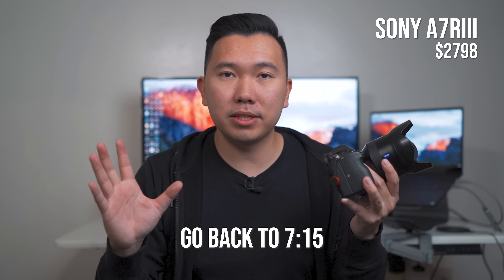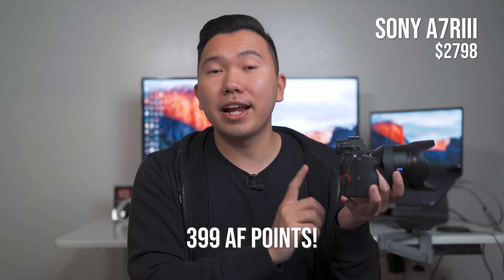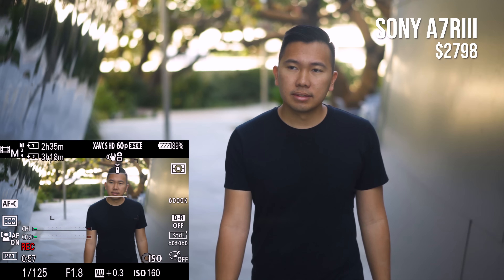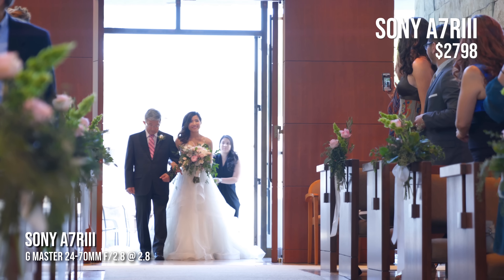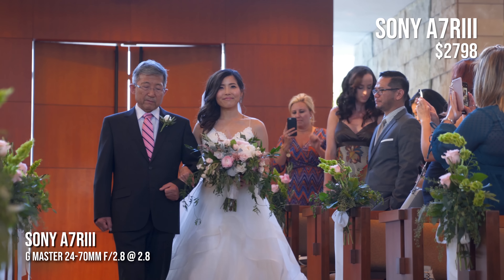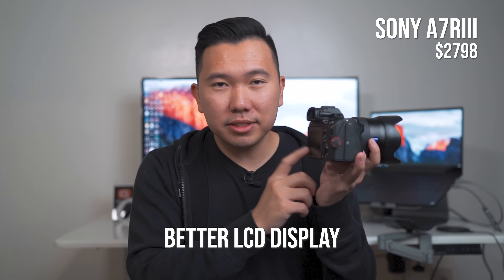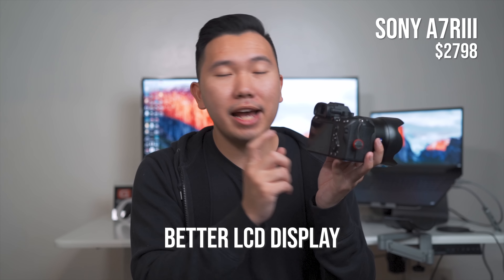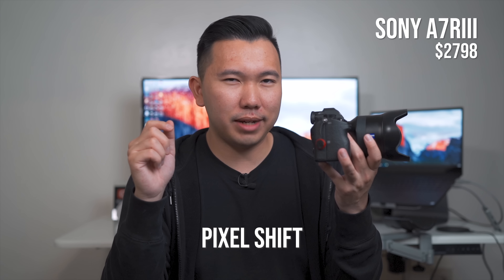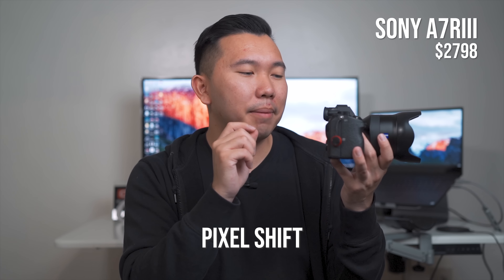Moving on to the A7R III — this will be a hard camera to pitch, but it's actually my favorite hybrid camera out of all the ones I've talked about. Just think of the A7R III as having very similar features to the A7 III. The only difference is that it's an R-series camera, so it's capable of shooting 42 megapixels. It has 399 autofocus points — about 300 fewer than the A7 III — however, I never felt the A7R III was slow at grabbing focus. The rate at which both cameras grab focus is very, very similar.